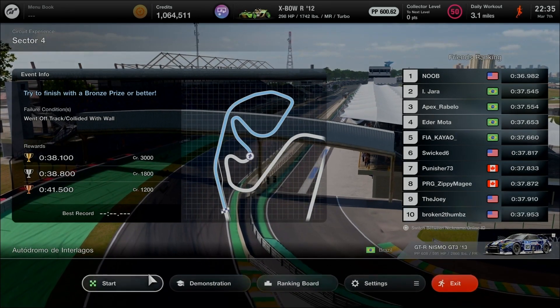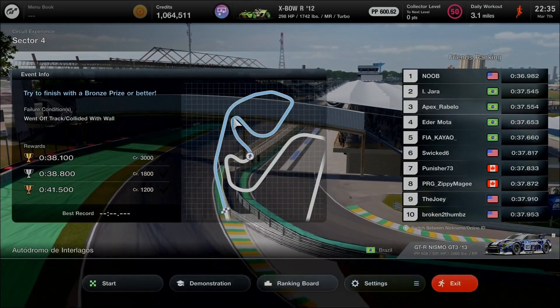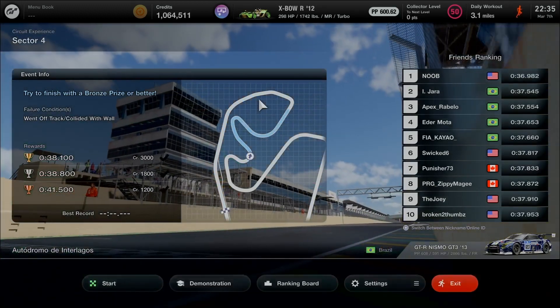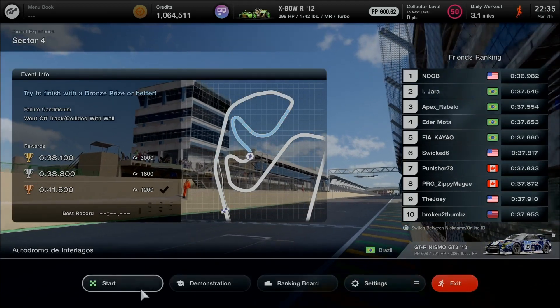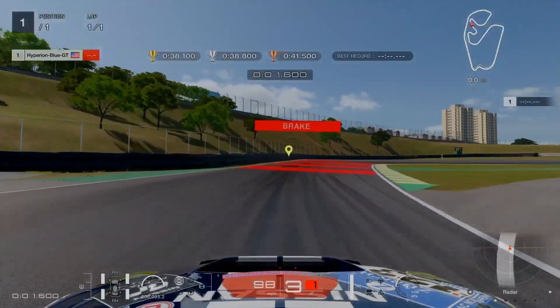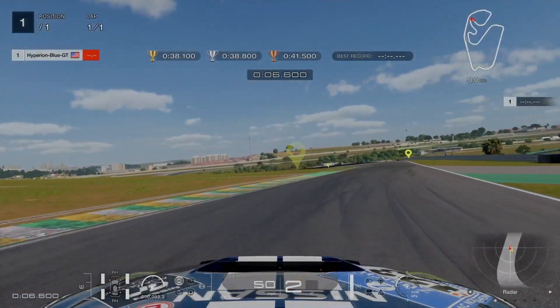Now proceeding to Sector 4 — continuing from Turn 9 before coming into Turn 10 at the third hairpin, then onto Turns 11 and 12. For the final corner, use it as an advantage going onto the curb straight. Pack up the RPM for enough speed — focus on the gold record objective of 38.1 seconds, getting a good insight of the apex.